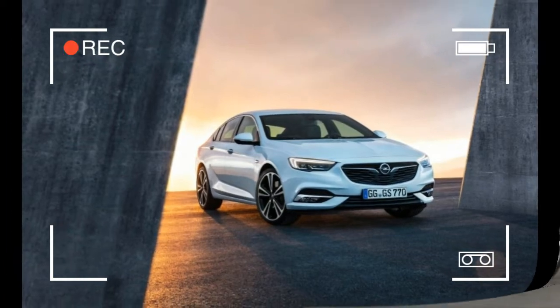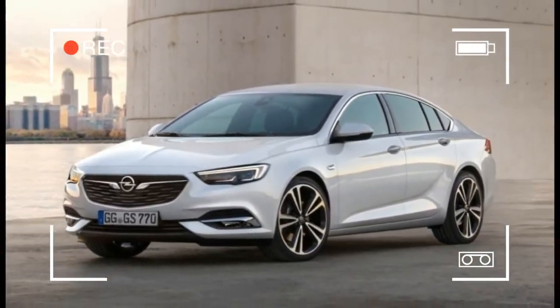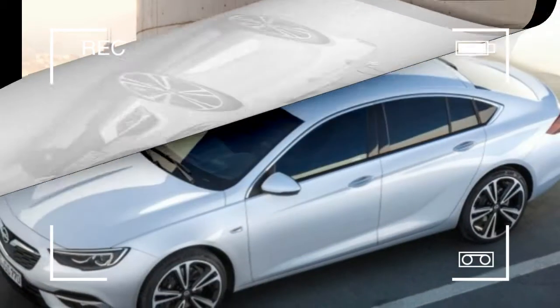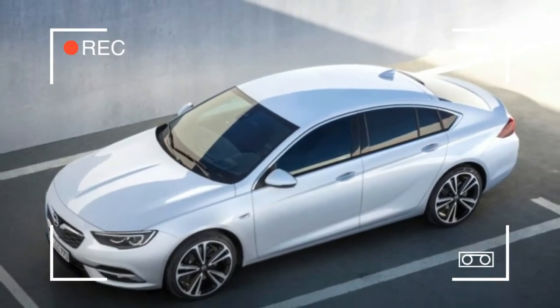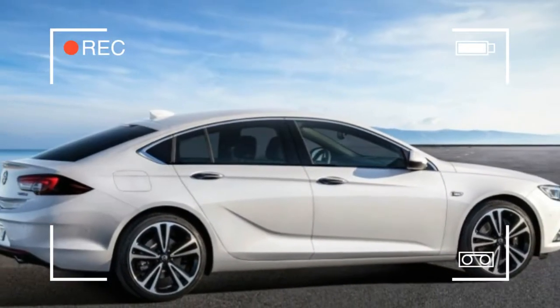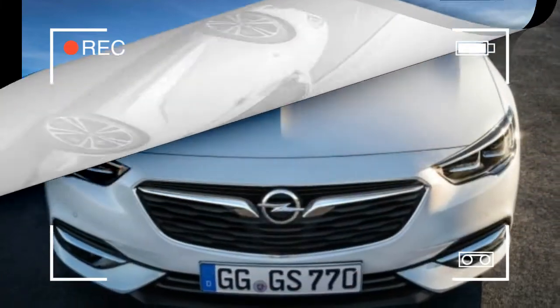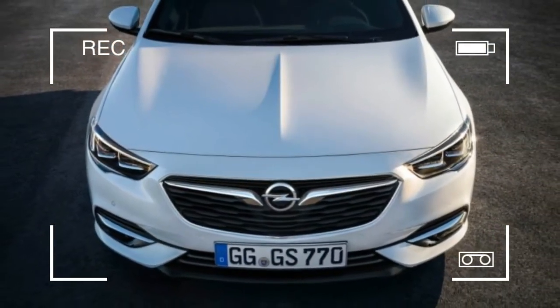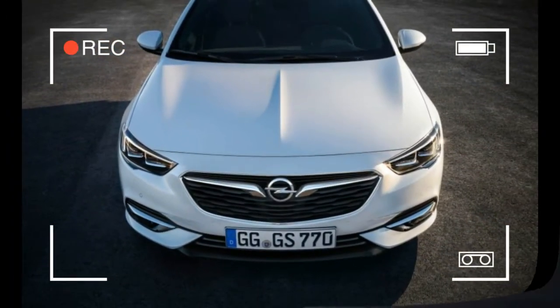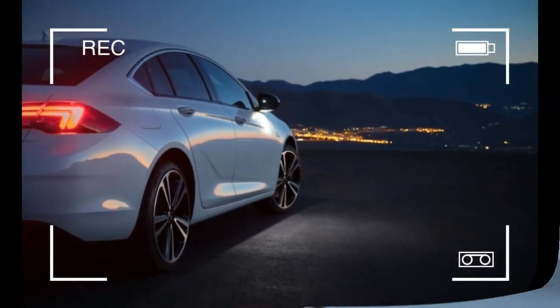The Opel-Buick relationship has been tight in the last decade, with the outgoing Regal earning strong praise for its German-tuned chassis and premium appearance. While Buick has been the recipient of much of Opel's work, the Insignia is now borrowing one of Buick's great names: Grand Sport. Opel points to the Monza concept as the source of inspiration for the Insignia, though Buick will undoubtedly say the Avenir concept was the Regal's creative stimulus.